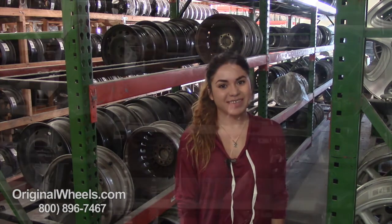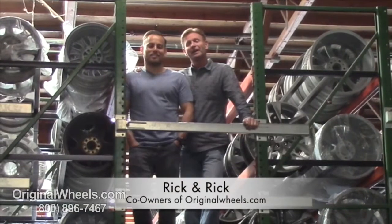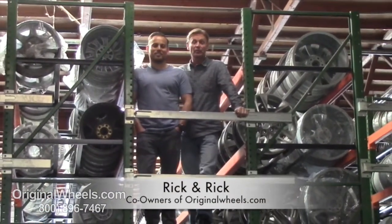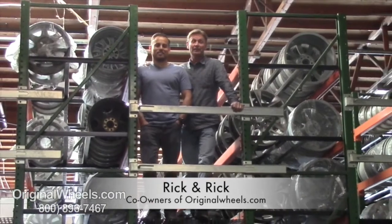Thank you and have a wonderful day. Hey, it's Rick and Rick from OriginalWheels.com, and we are proud to have been serving the public and automotive industry with wheels and hubcaps since 1979.